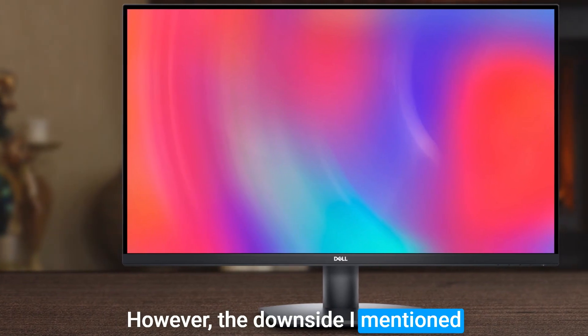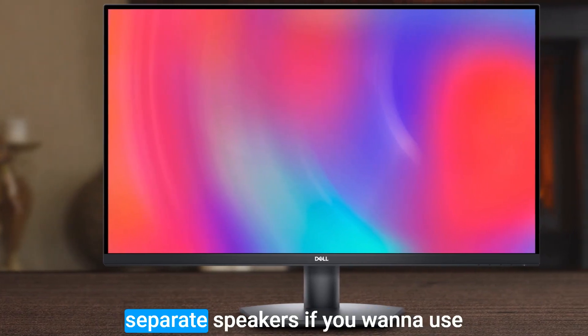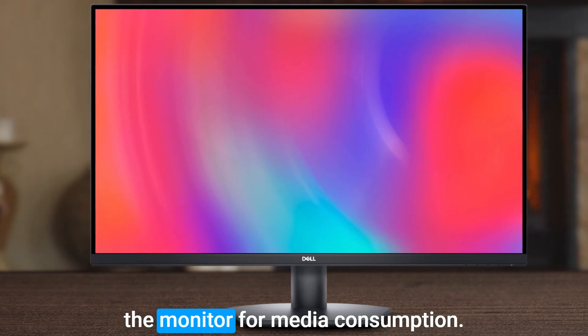However, the downside is that it doesn't have any built-in speakers, so you'll need to invest in separate speakers if you want to use the monitor for media consumption.